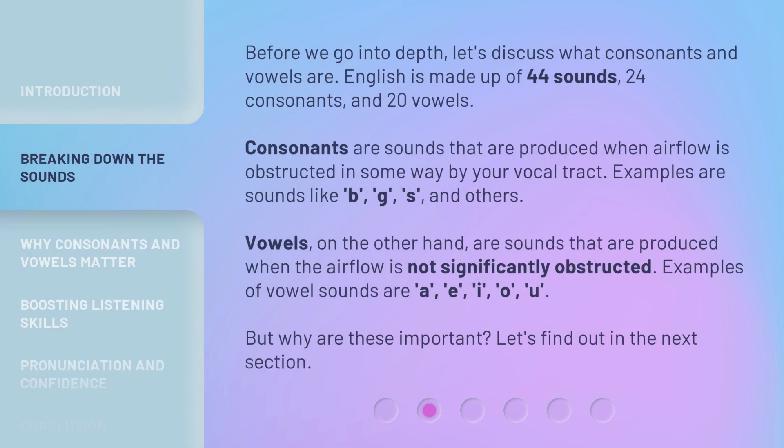Before we go into depth, let's discuss what consonants and vowels are. English is made up of 44 sounds: 24 consonants and 20 vowels. Consonants are sounds that are produced when airflow is obstructed in some way by your vocal tract. Examples are sounds like B, G, S, and others.